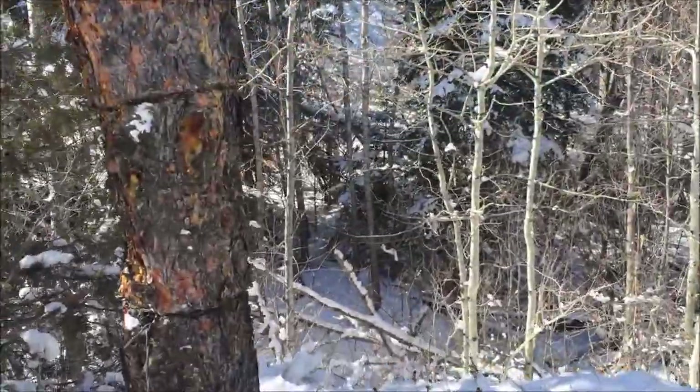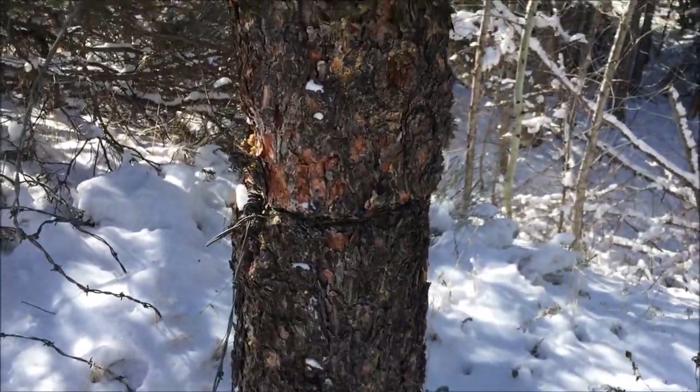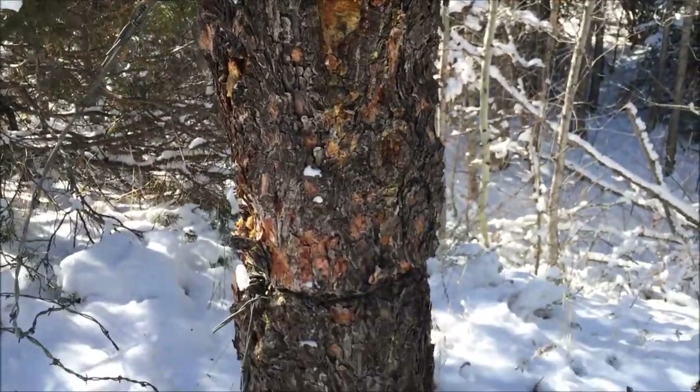Take a look at this old tree on our way out. At one point barbed wire was wrapped around it for a fence — it just grew right through it.